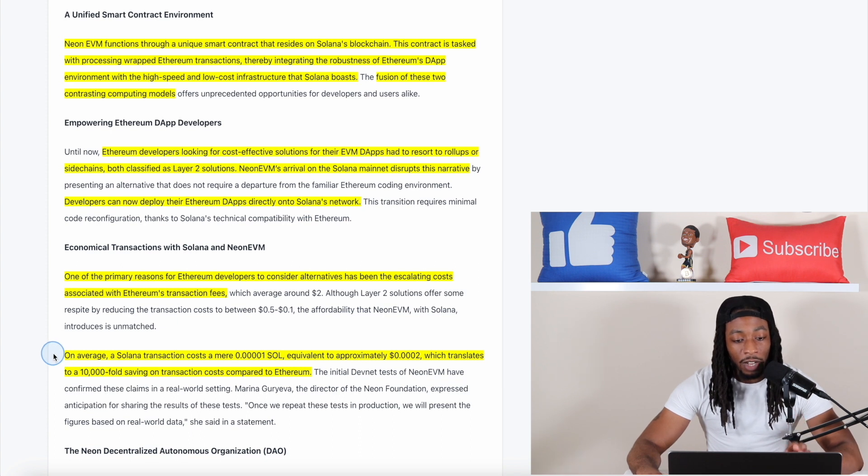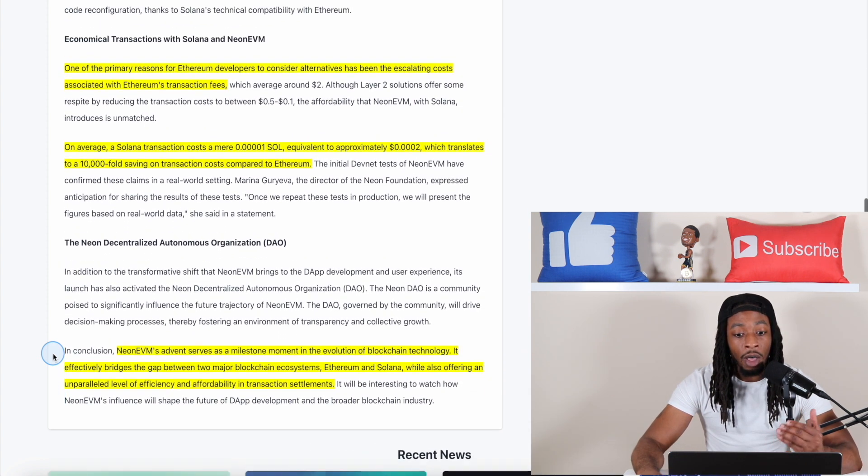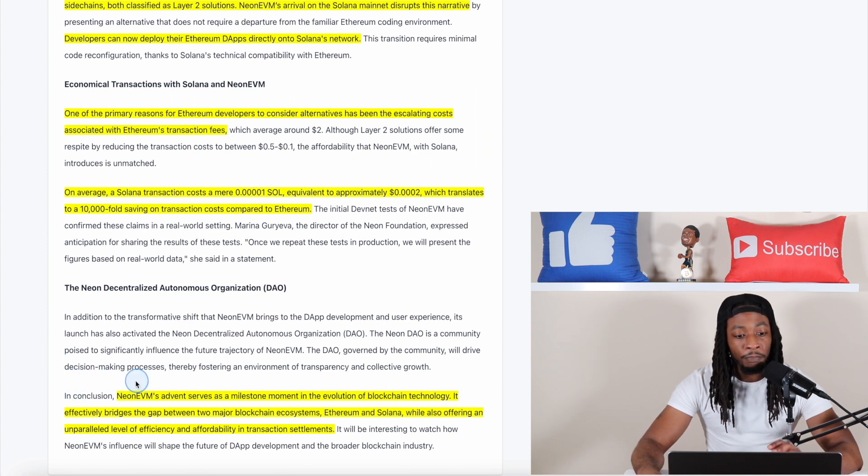This is why it's important — developers want to save money. Now, if they can deploy Ethereum dApps on Solana and still have that Ethereum infrastructure while using Solana's low-cost, efficient, and scalable network, that is massive. Neon EVM's advent serves as a milestone moment in the evolution of blockchain technology, effectively bridging the gap between the two major blockchain ecosystems — Ethereum and Solana — while offering an unparalleled level of efficiency and affordability in transaction settlements.